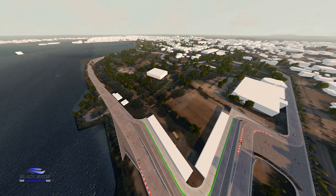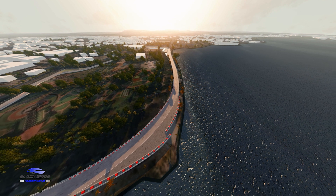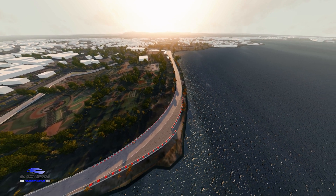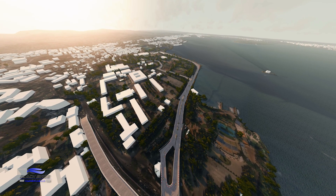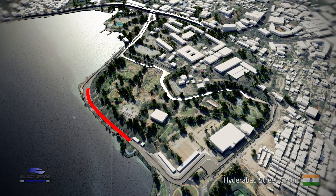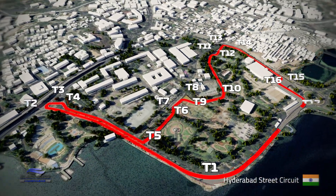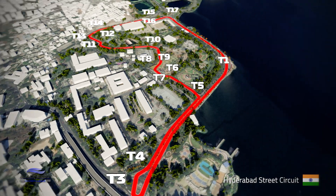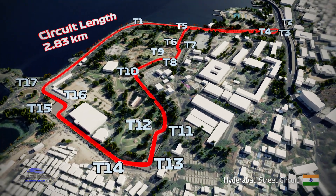Welcome to India, the state of Telangana and the new Hyderabad street circuit. Home to almost 7 million residents, Hyderabad is famous for its excellent cuisine, monuments and temples which include the Charminar and the Fort of Golconda. The circuit sees 17 turns winding through the streets of the NTR Gardens and alongside the Hussain Sagar Lake on a demanding 2.8km layout that's full of character and different racing challenges.